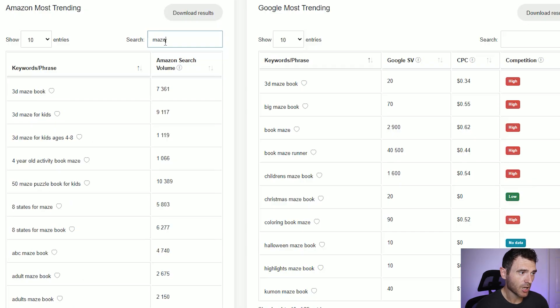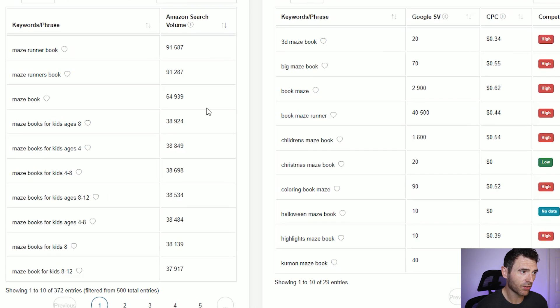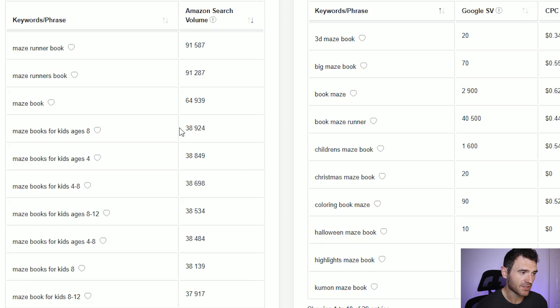You want to make sure you've got a decent search volume but that the niche isn't too competitive. You can include these keywords in your title and also in your seven keyword boxes when uploading your book to Amazon KDP. Filtering by the word 'maze' and sorting by search volume, the highest results are maze books for kids ages 8 and ages 4, ages for kids 4 to 8. Those are the keywords I'm going to favorite and save for later.